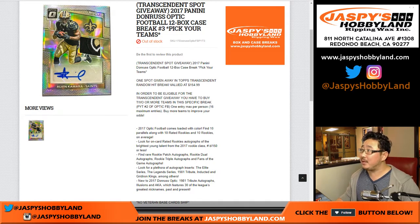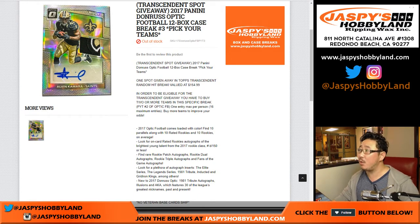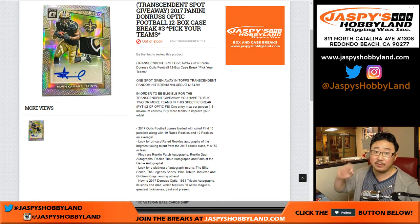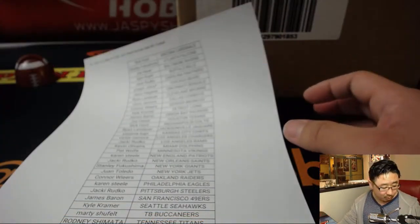Good evening everyone. Joe for jazpyshobbyland.com doing a full case break of 2017 Panini Donruss Optic Football. This is a 12 box, pick your team break number 3 from jazpyshobbyland.com. This takes about an hour, so get settled in, get relaxed, get ready for the big hits because we've been pulling big hits out of here and hopefully we'll pull more for these folks.